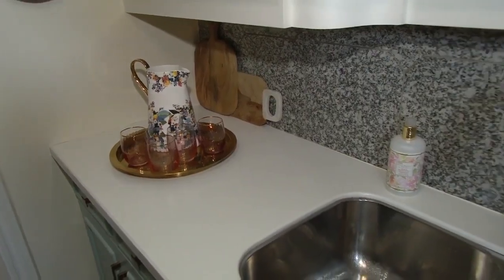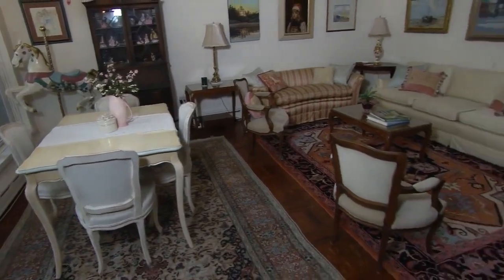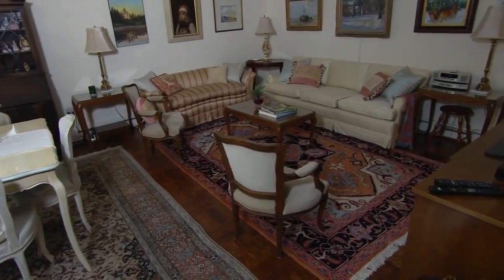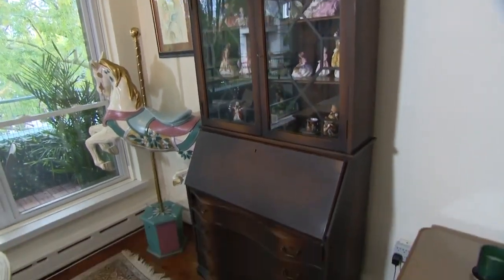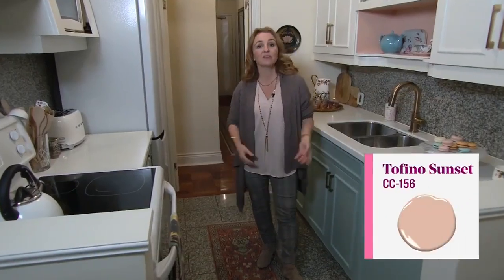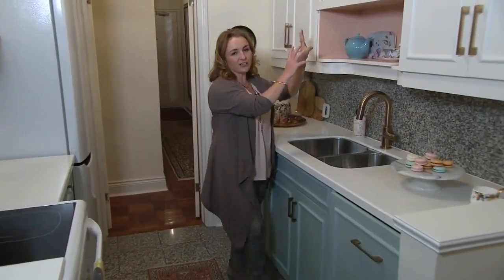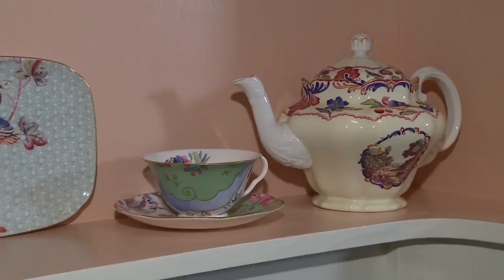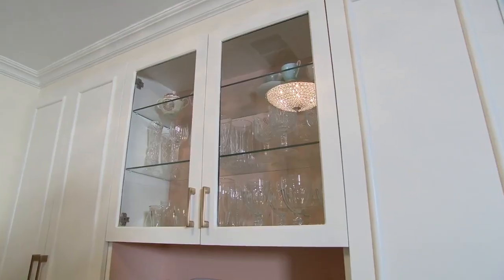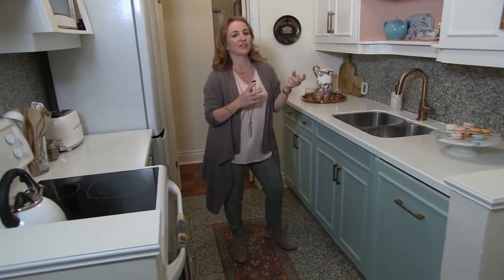A few key upgrades have really transformed this kitchen. The homeowners have a very traditional style with heirloom furnishings and a beautiful antique rug collection, so I took that as inspiration to help marry that style with the kitchen. For starters, I used Tofino Sunset in this cute little architectural nook. I love the original rounded edges of this — it's such a perfect spot to accent the teacup collection and the glassware, and it kind of adds a pretty whimsical touch.